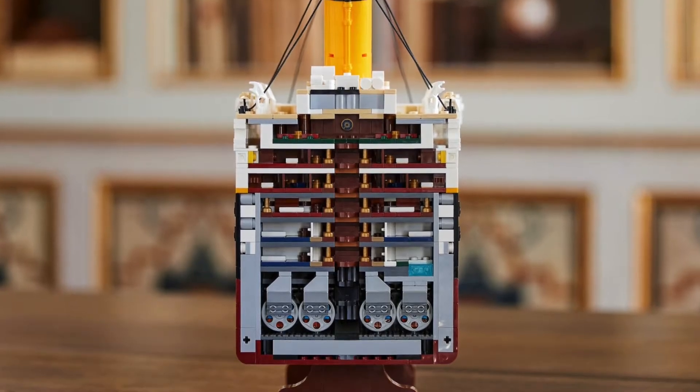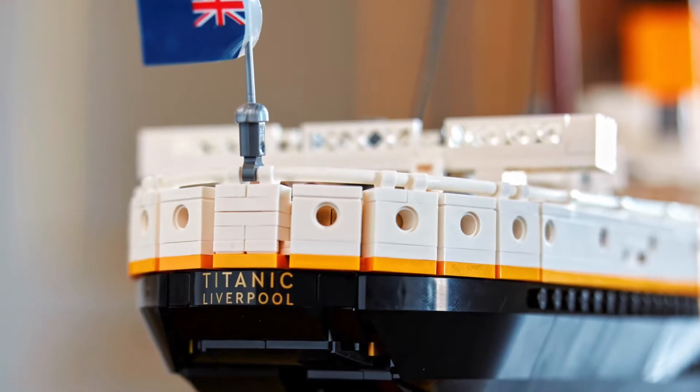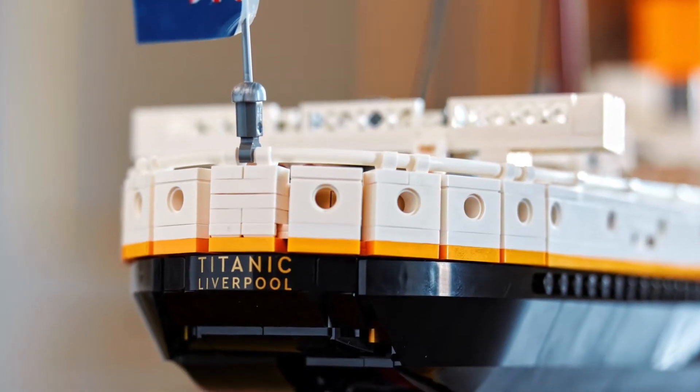The exterior is detailed absolutely beautifully. The interior is also detailed, though more minimally, with just a few tiles for the different rooms — but it's better than nothing.